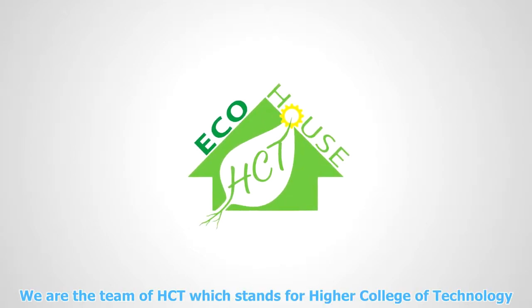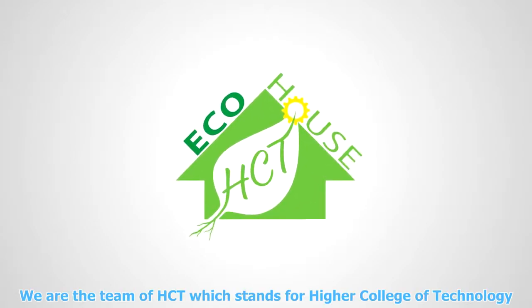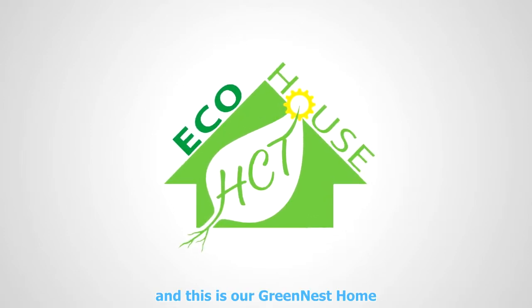We are the team of HCT, which stands for Higher College of Technology, and this is our greenest home.